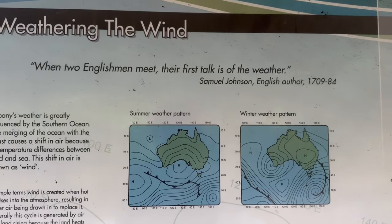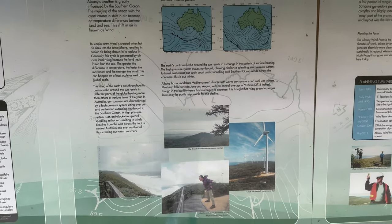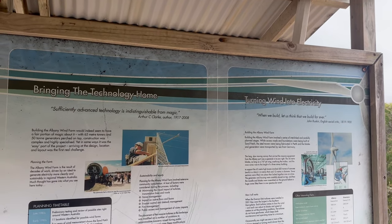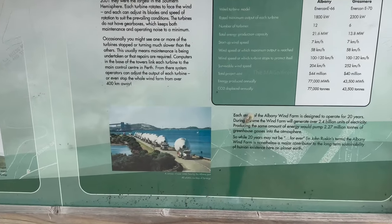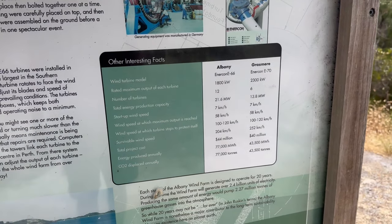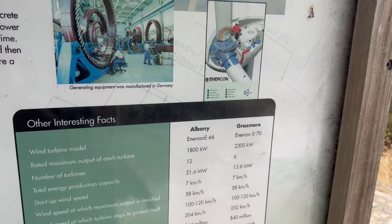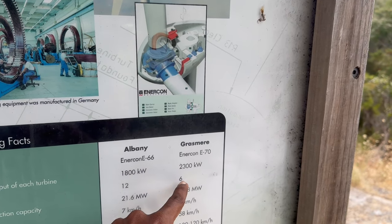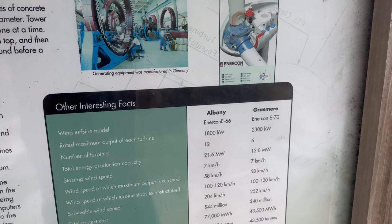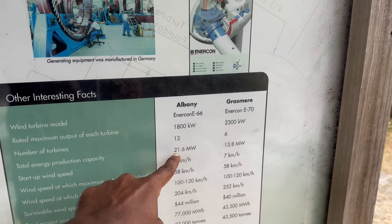The wind patterns in that area were also shown, and there was also a funny photo of a person showing how hard the wind can blow and push a person in that area. It was also shown how the turbines and the towers were transported to that area and installed. This wind farm extends from Albany to Grasmia and there are 18 wind turbines and towers in total. The energy output from the 12 turbines in the Albany region is 1800 kilowatt and 2300 kilowatt from the six turbines from Grasmia.